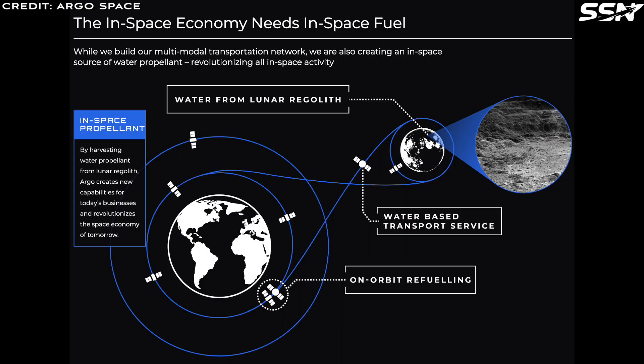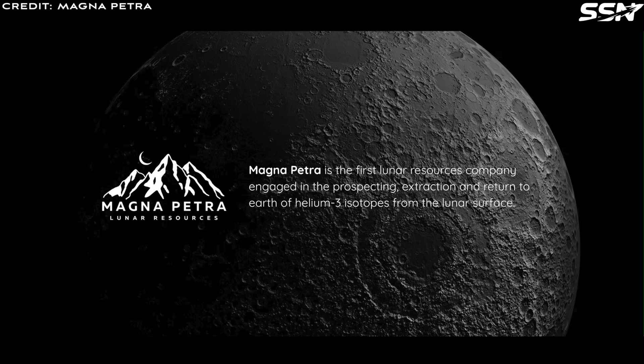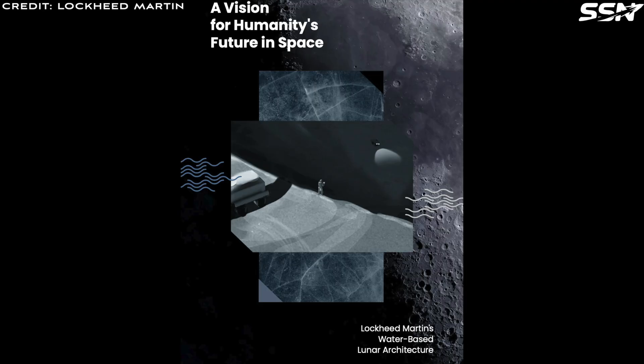Space startups like Argospace and Kamen Plus are developing water-ice extraction technologies, while companies such as Ethos Space Resources, Magna Petra, and Interlune — primarily focused on helium-3 mining or lunar infrastructure — plan to sell liquid hydrogen as a secondary revenue stream. Even large aerospace companies like Lockheed Martin are enthusiastic about unlocking off-world activity through using water as a key resource.